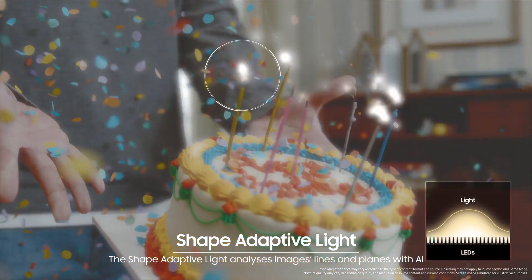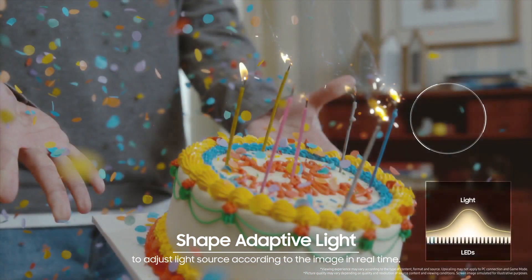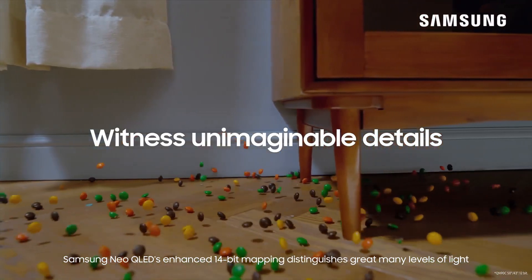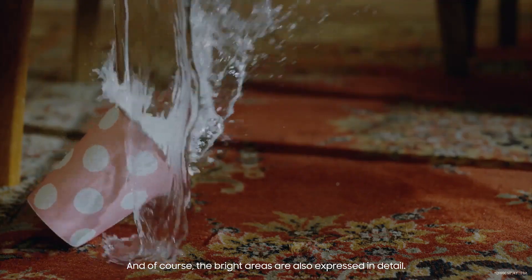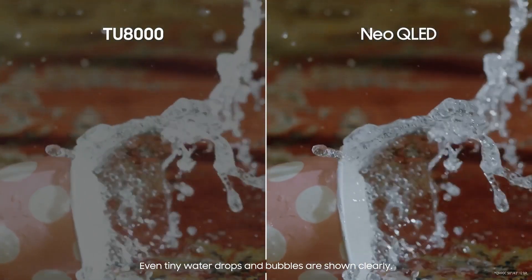The Shape Adaptive Light analyzes images' lines and planes with AI to adjust the light source according to the image in real time. Samsung Neo QLED's enhanced 14-bit mapping distinguishes a great many levels of light, so things in dark areas are depicted clearly, and the bright areas are also expressed in detail — even tiny water drops and bubbles are shown clearly.